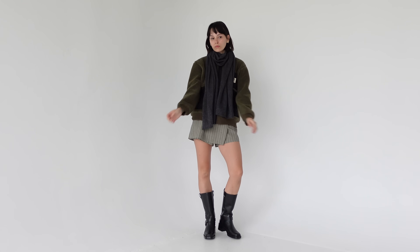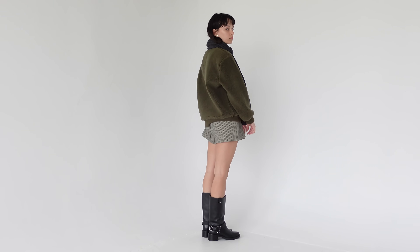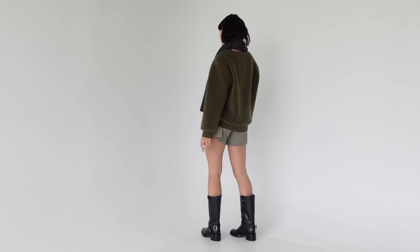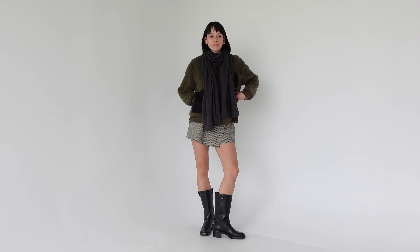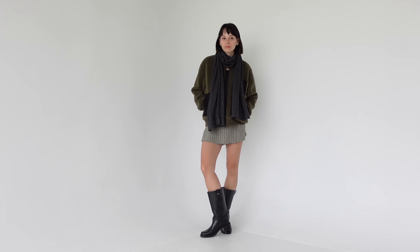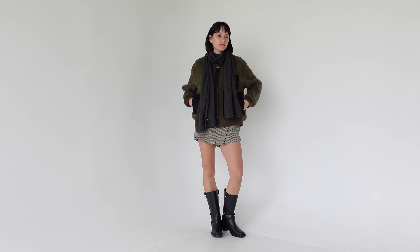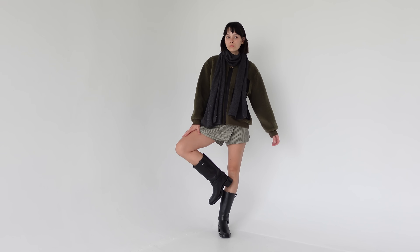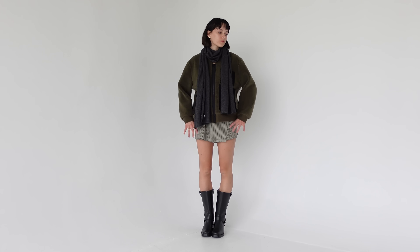Then I have a thrifted skort, Reformation boots, and this same little cashmere scarf — I got it off Whatnot, I think the brand is J.Crew or something. I'm really into these muted colors. I always used to think of scarves as a statement piece but I'm really liking them more as something that blends into your outfit and just adds texture and layers. So again, we're not dressing gorpcore at all with this fleecy sherpa-esque jacket.